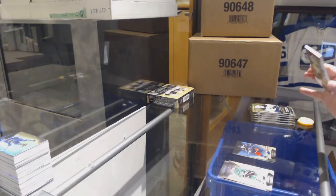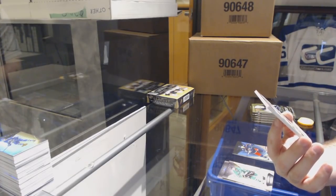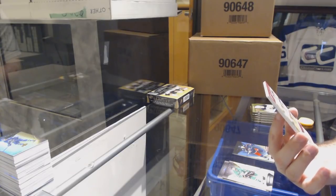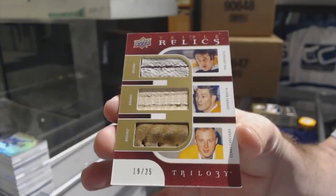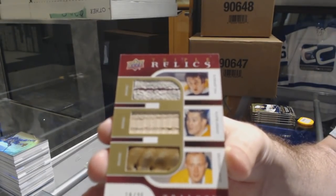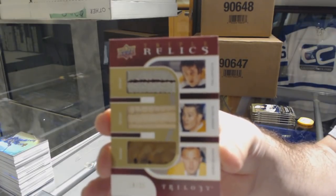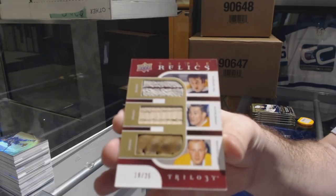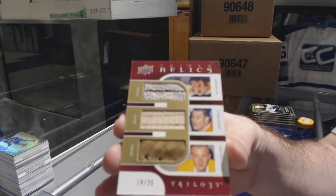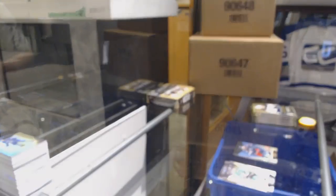We've got for the Boston Bruins, triple relics numbered to 25 — Esposito, Busiek, and Cheevers. Holy moly, that is sexy. That is beautiful — wow, that is picture worthy.